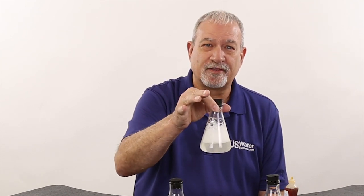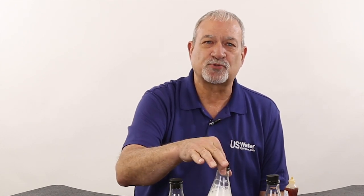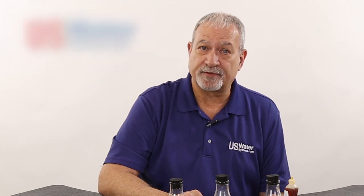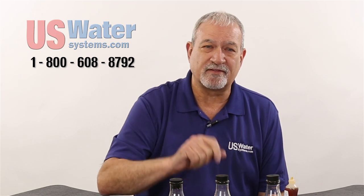A salt-based, high-efficiency water softener that might use 30 or 40 pounds of salt a month gives you this kind of water. Don't you think your family is worth the best in water treatment? Give the experts at U.S. Water a call, and we'll tell you the truth about what's a conditioner, what's a softener, what they will do and what they won't do. Maybe a conditioner is right for you, but maybe you want the benefits of a softener. Give us a call: 1-800-608-8792. We'll give you the facts.